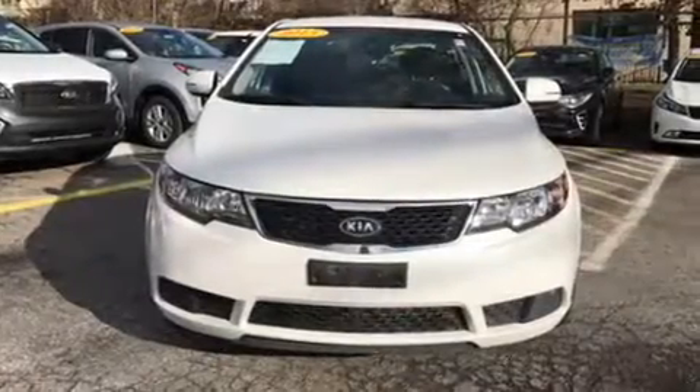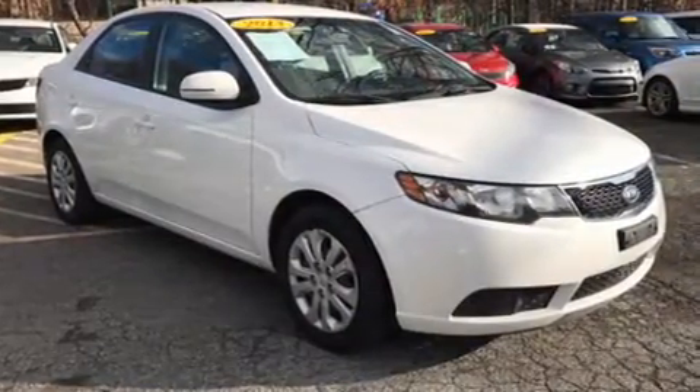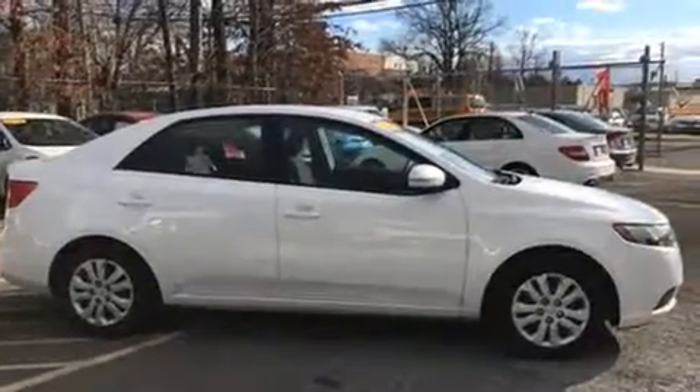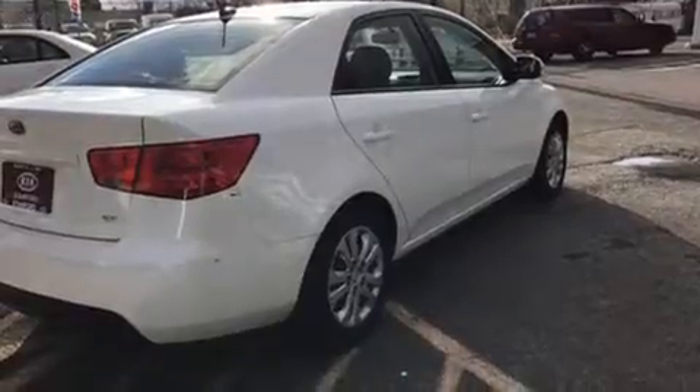You can expect a lot from the 2013 Kia Forte. It features a front-wheel drive platform, an automatic transmission, and a two-liter four-cylinder engine. Top features include front bucket seats, one-touch window functionality, a tachometer, adjustable headrests in